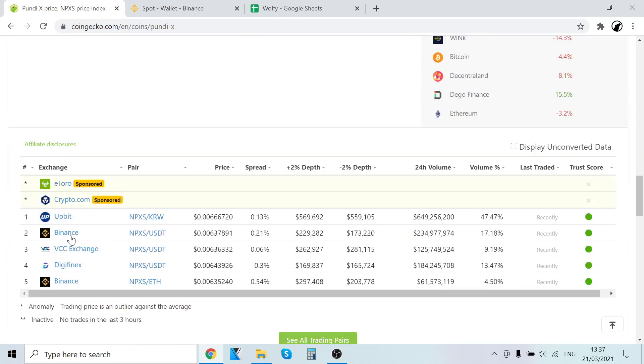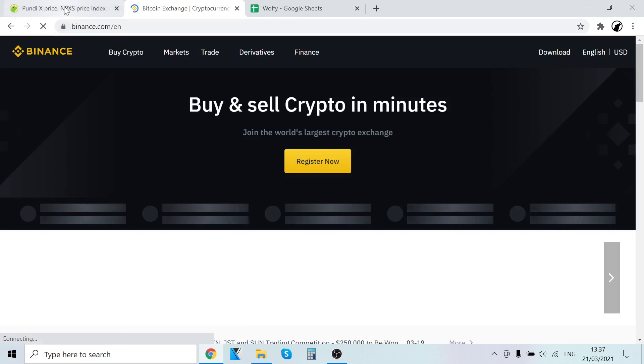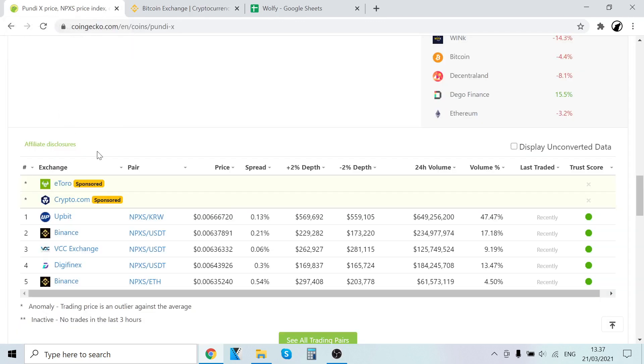To buy PundiX, you can see here when we scroll down you can buy it on Binance, Upbit, VCC Exchange, and Bitfinex. Currently out of these I have only used Binance, and I've been using Binance for years now — about three years — so I definitely recommend Binance. In this tutorial I will show you step by step how to buy PundiX on Binance.